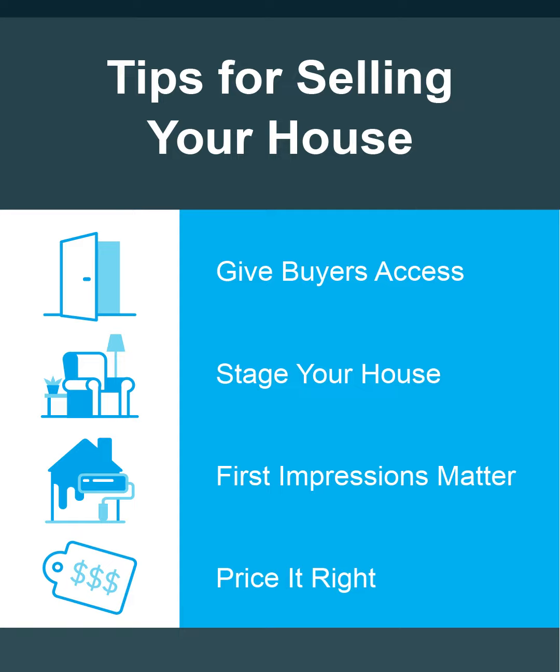Second, stage your house so it looks as good as possible on the inside. I'm happy to give you expert advice on ideal staging for your house.